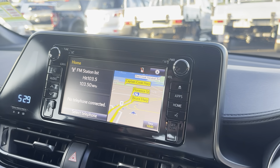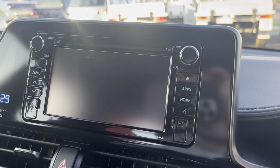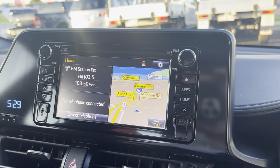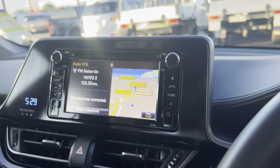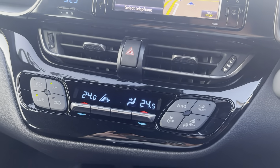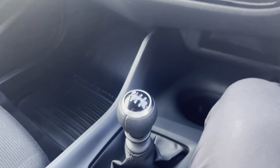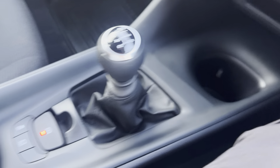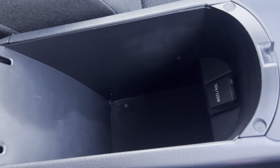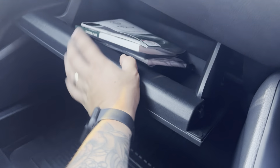Across here, all your window and side mirror controls. Into your infotainment system, which is fitted out with that reversing camera and also satellite navigation. All the speakers are working nicely. Air conditioning controls are dual-zone climate, so each side can have their ideal temperature. Obviously a six-speed manual gearbox, electric handbrake, a couple of cup holders, center console with a 12-volt and auxiliary port.